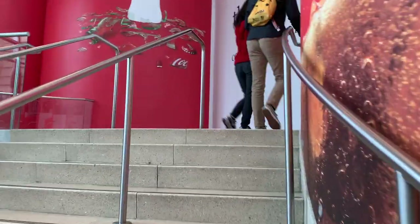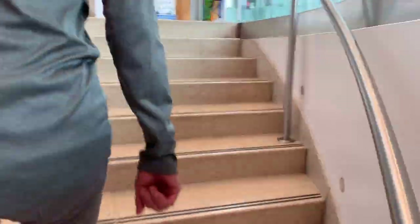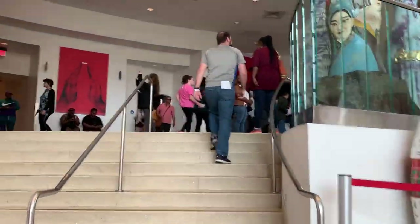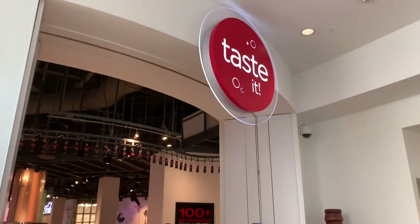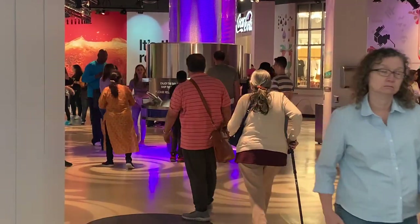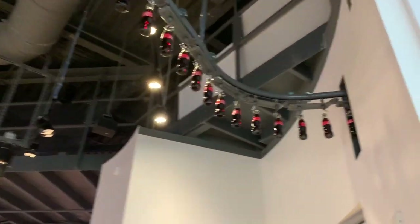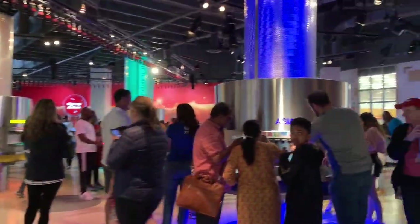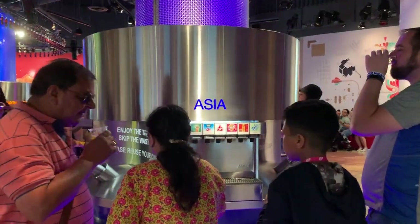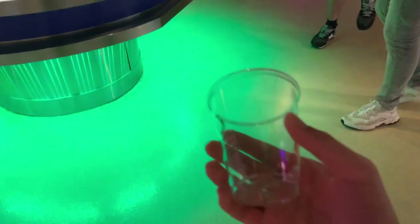We've just finished the exhibit downstairs and we're going upstairs to see what else there is. They have a 4D theater over there which I probably can't record in. Up here it looks like an area where you can taste Coca-Cola — they have dispensers all around. It looks like a kind of train of bottles that extends throughout the whole area, and you can taste different Coca-Cola brands from around the globe.